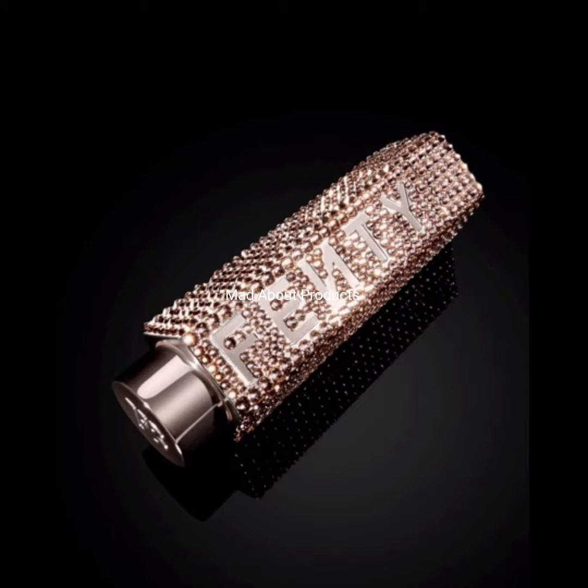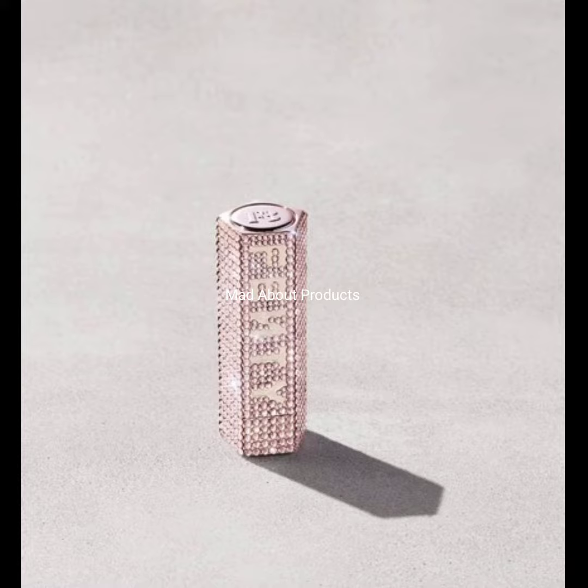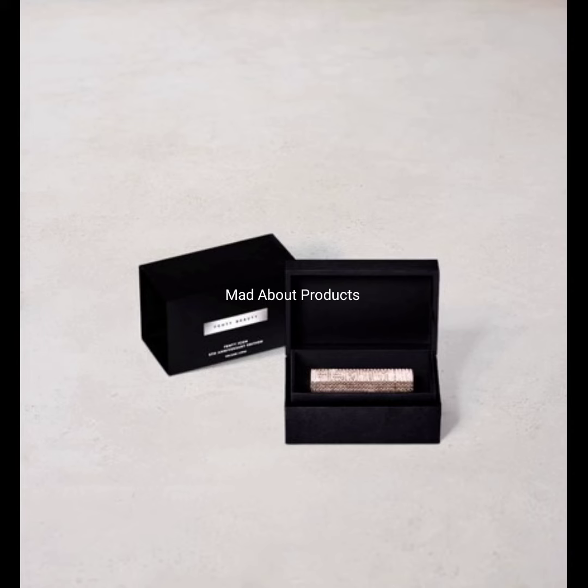Hi everyone, welcome back to my YouTube channel. Today I will inform you of the latest makeup news: Fenty Beauty just released a preview of their new Fenty Icon The Case refillable lipstick in celebration of their fifth anniversary. The case is priced at $500 each and includes a free Fenty Icon lipstick fill.